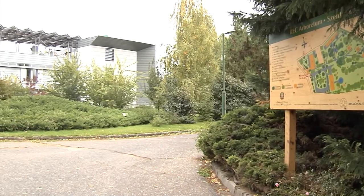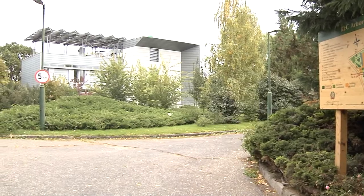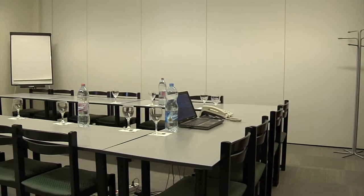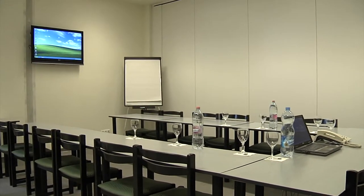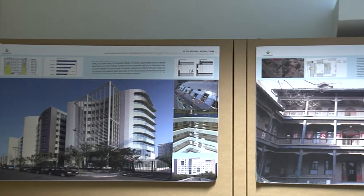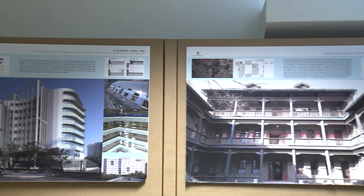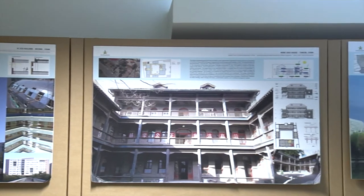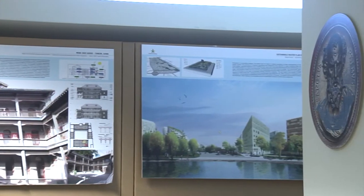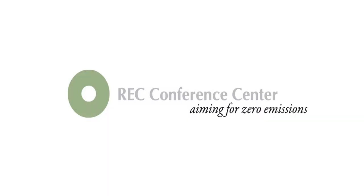The REC, as an international organisation with a mission to solve environmental problems and support sustainable development, and its partners, will use the conference centre for various purposes. Besides its traditional function as a conference centre, the venue will serve as an information, demonstration, as well as a climate change resource centre.